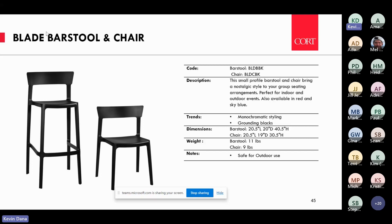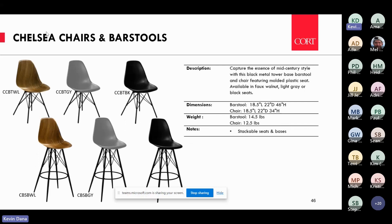The Chelsea — one of our most exciting new collections — will be available by August 1st. It is an iconic style that everyone recognizes. We did it in bar stool and chair in that black tower base. The neutral colors include a faux walnut that is actually plastic but looks like wood, and of course the corporate colors: orange, yellow, and Azure blue. Lots of different options.